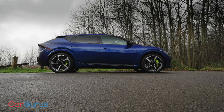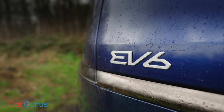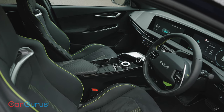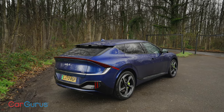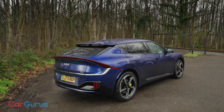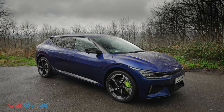In this CarGurus UK review, we are going to get to know this intriguing EV. I'll check out its performance, see if it's fun to drive, and we'll do the sensible stuff too, like evaluating how much room it's got and what the range is like. So stick around, and why not subscribe to the CarGurus UK YouTube channel so you won't miss any of our reviews or head-to-head tests.